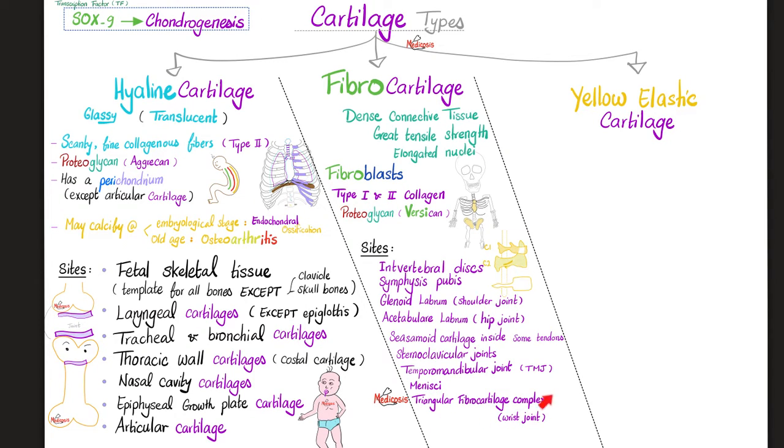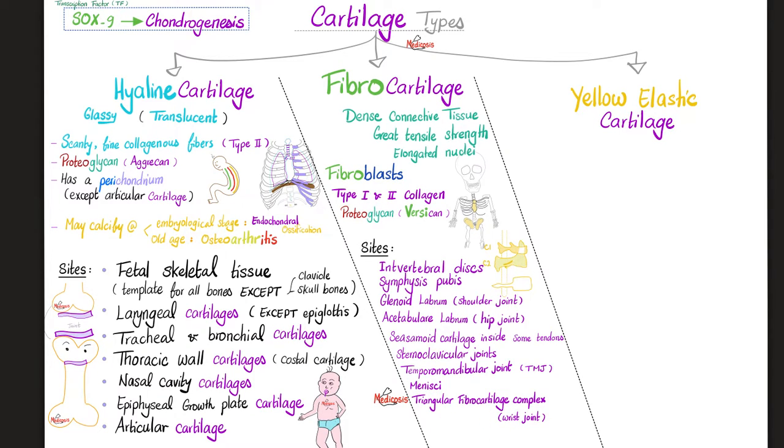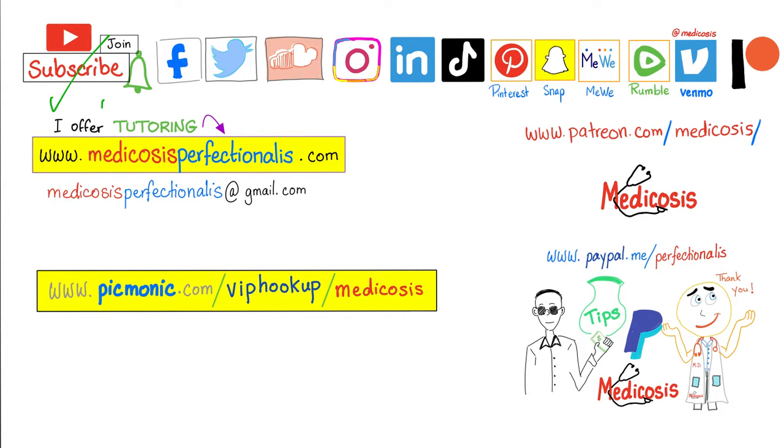The triangular fibrocartilage complex of the wrist joint. If you like this video, you'll enjoy my emergency medicine course, where you'll learn about ARDS, different types of shock, drowning, hypothermia, hyperthermia, heat exhaustion, heat strokes, and all kinds of toxicology. Download it today at medicosisperfectionatus.com. Thank you for watching — please subscribe, hit the bell, and click the join button. Be safe, stay happy, study hard. This is Medicosis Perfectionatus, where medicine makes perfect sense.